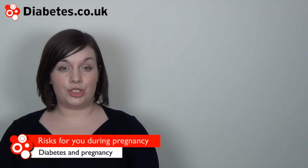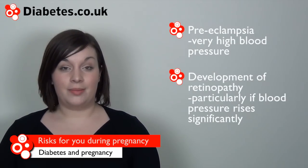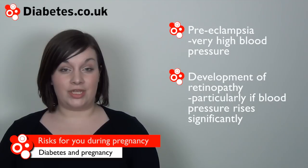People with diabetes are more at risk of the following difficulties during pregnancy: pre-eclampsia, very high blood pressure, and development of retinopathy, particularly if blood pressure increases significantly. Again, achieving good control of your diabetes may help to reduce these risks.